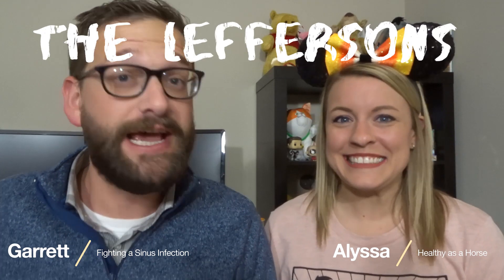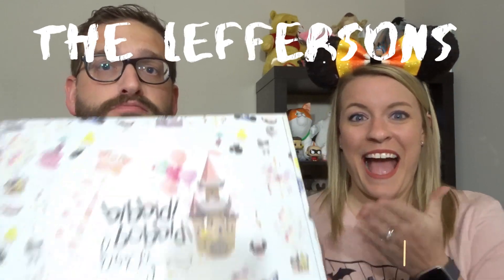Hi guys! Welcome back to our channel. I'm Garrett. I'm Alyssa. And together we are the Leffersons. And today we have Bibbidi-Bobbidi-Box! Yay! We love Bibbidi-Bobbidi-Box day.